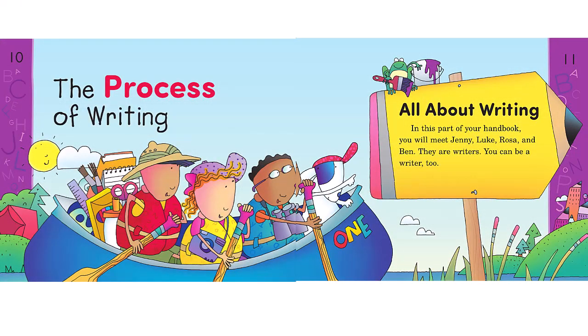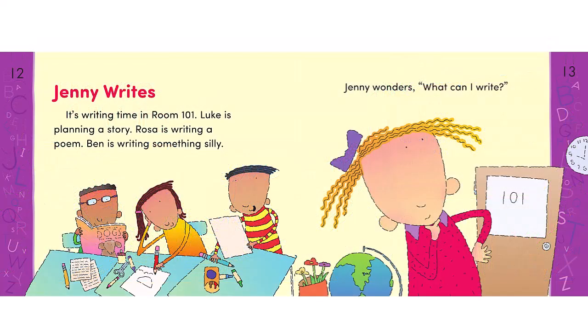Here's the beginning of the purple process of writing section. Students meet Luke, Rosa, Ben, and Jenny, who are first-grade writers. The first three know what they want to write about, but Jenny wonders, "What can I write?"